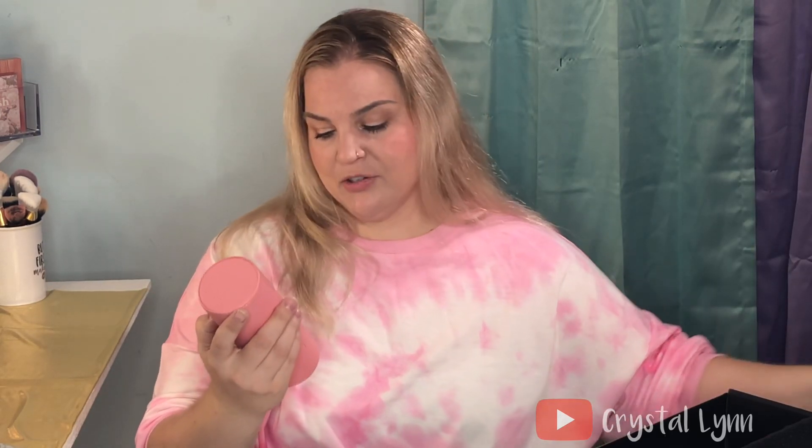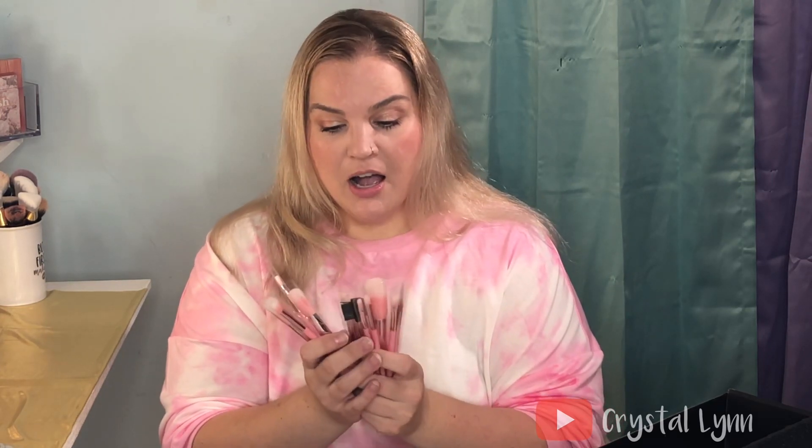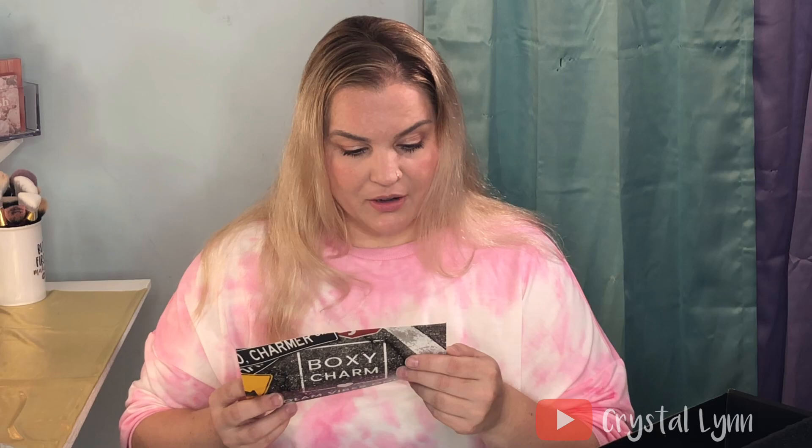Next in my box is the Pure Complexion Authority Brush Set. There are supposed to be 12 brushes in here — they look okay, kind of small, but I think they're travel size so that's fine. I have so many brushes already but you can never have enough because it's such a pain to clean them. This set retails for $49.